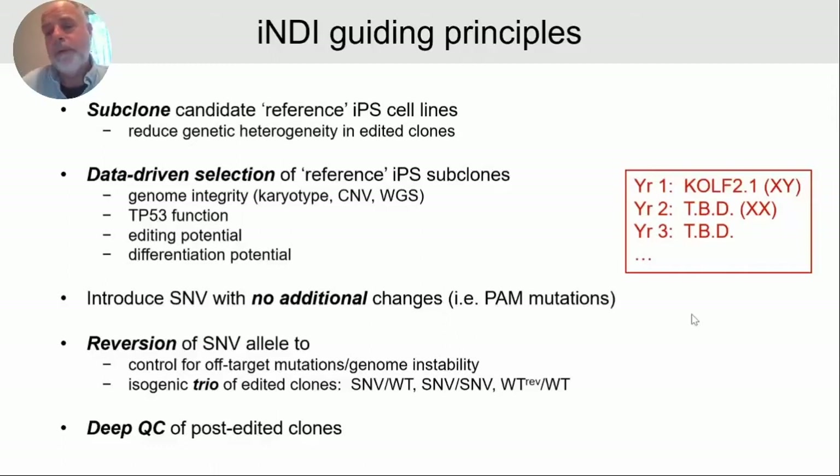From lessons learned over the past five to six years about CRISPR-Cas9 editing and culturing of IPS cells, we want to be careful not to select for abnormal clones. So we're going to execute deep quality control of post-edited clones before making them available.